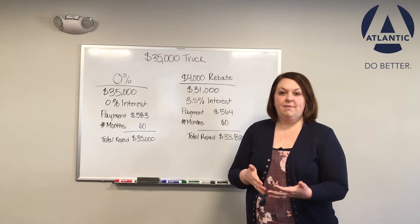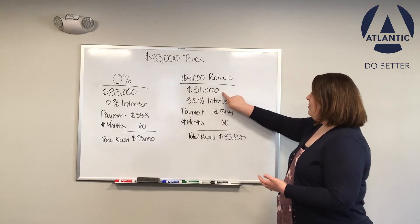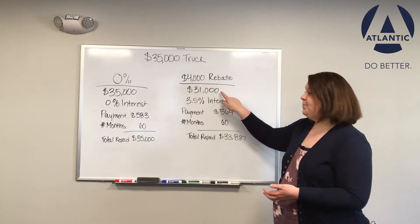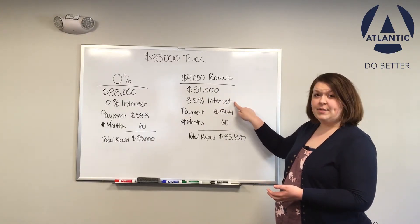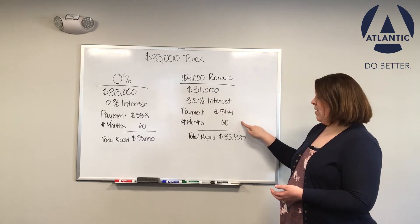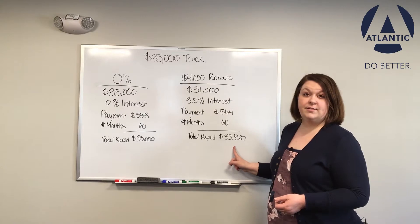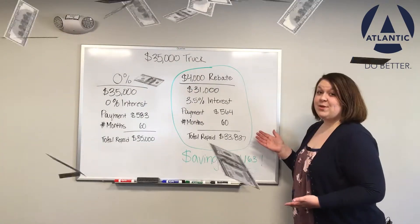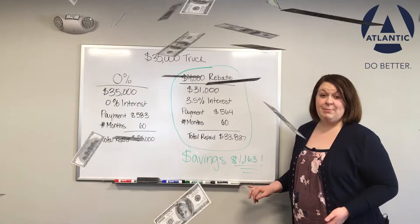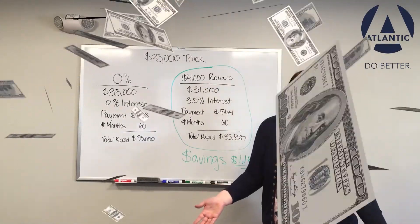Now, if you take the manufacturer's rebate — we're going to use $4,000 in this example — now you pay $31,000 for the vehicle. Financed at 3.5% interest, that makes your payments $564 a month. 60 months of those means your total repaid is $33,837. This means the manufacturer's rebate is almost $1,200 cheaper, and that's assuming you didn't pay the loan off early. If you did, that would be even more savings.